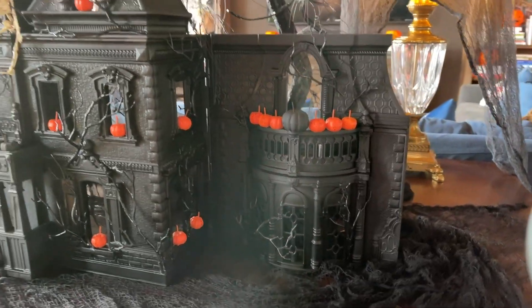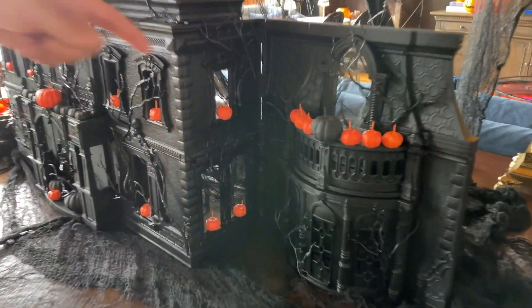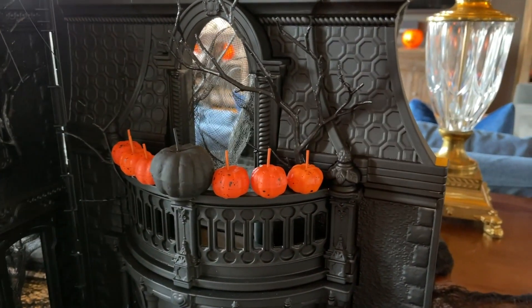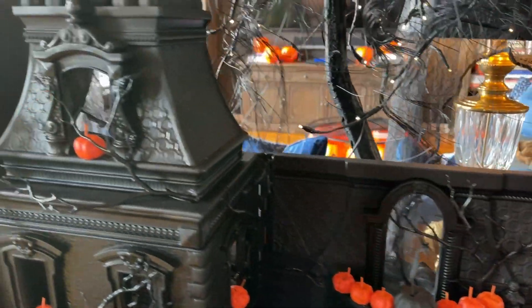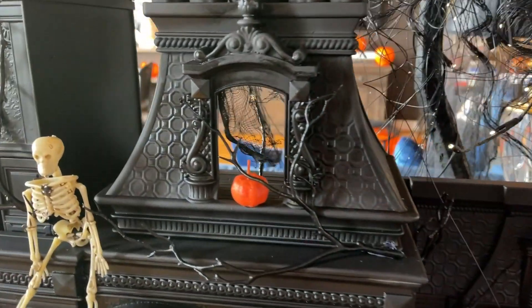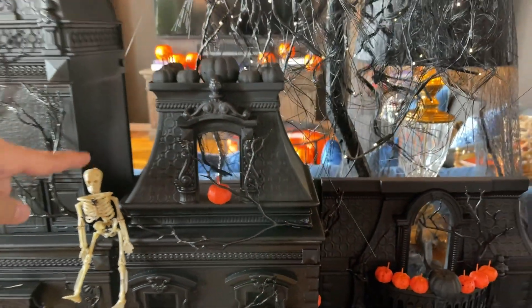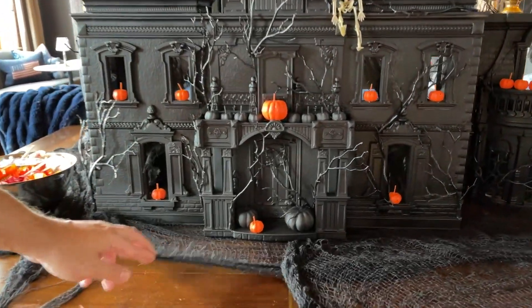I just think it's such a fun centerpiece to welcome everybody to dinner tonight. I put in little gauzy curtains — look right through there, you can see the little wispy curtains. I just love it. Lots of pumpkins, lots of gauze.